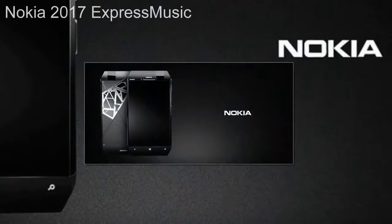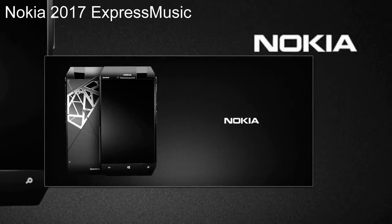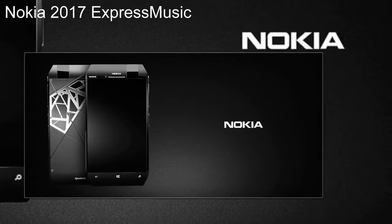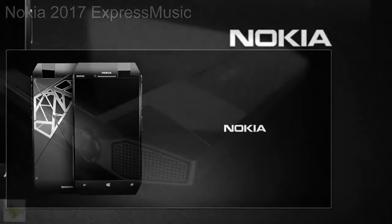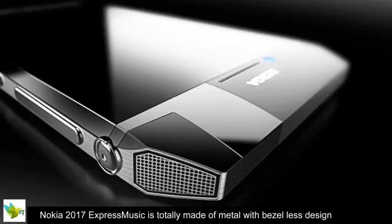Nokia 2017 Express Music – The Return of the King. Nokia Express Music Series ruled the mobile world, and its return will be a head start for Nokia on their way back to the mobile industry.